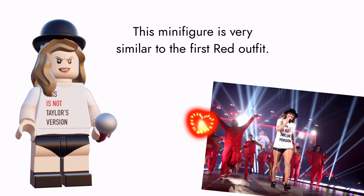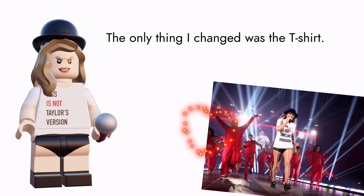This Red minifigure is very similar to the first Red outfit. The only thing I changed was the t-shirt.